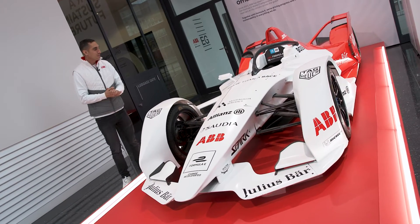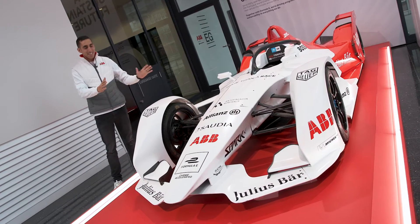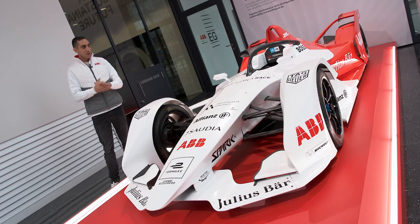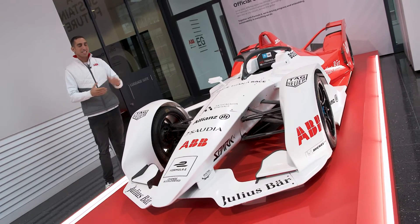As you can see, we've got the Gen 2 Formula E car here. It's a little bit bigger than the entry door, so clearly it was a really difficult job to get it in — and let's just see how they did it.